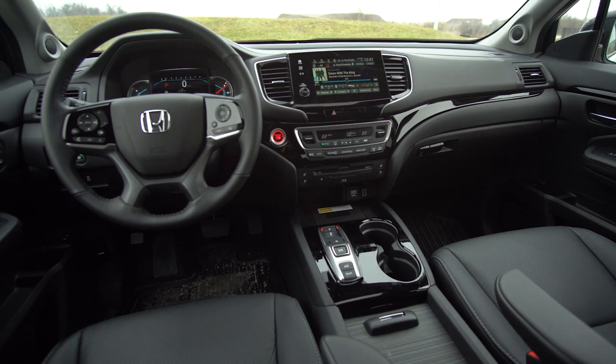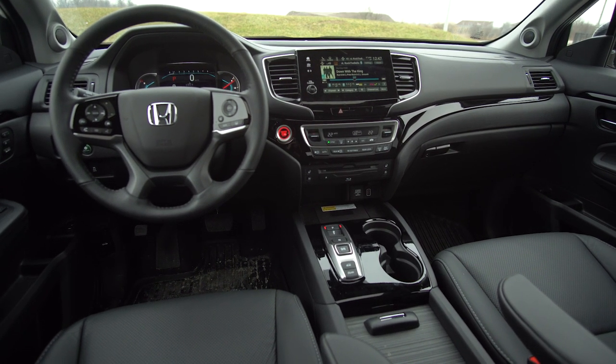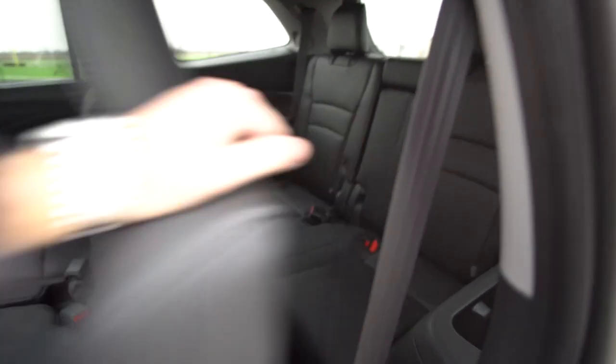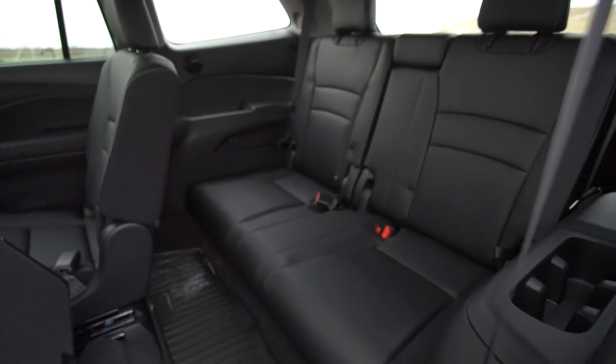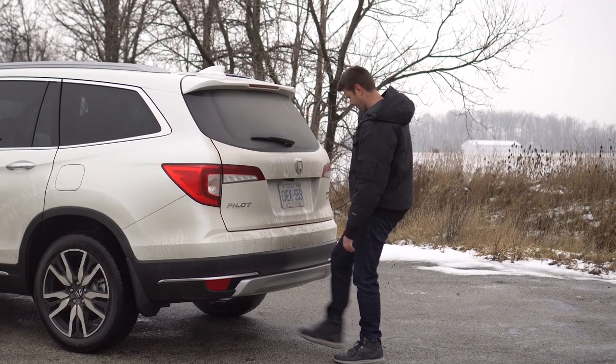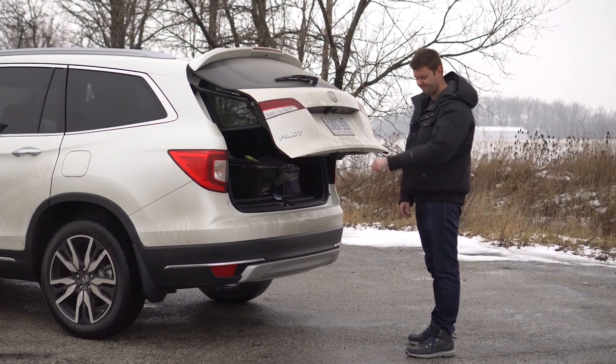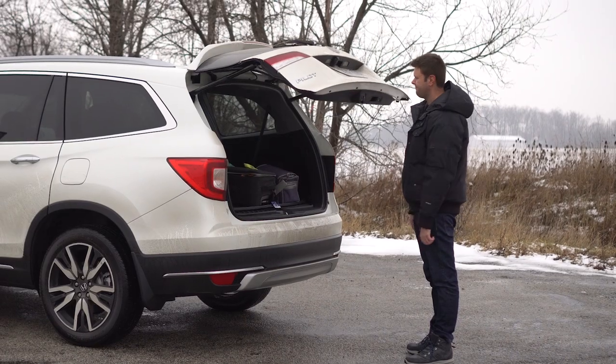Quick look at the interior — it is a three-row car. We have the eight-passenger edition, though you can also get a seven-passenger with captain's chairs behind the front row. Also new for this year is a kick-to-open trunk, and it works really well to open and close, though it does go up very slowly.